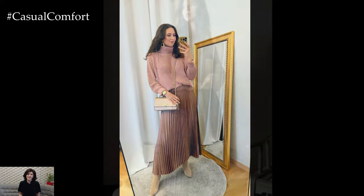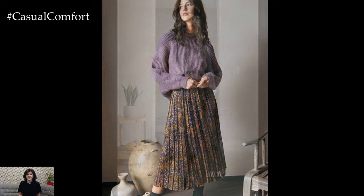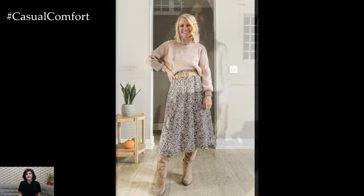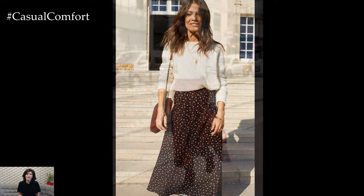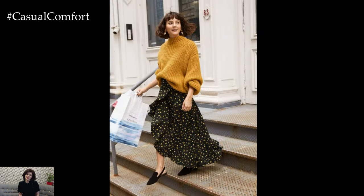One of the key elements to successfully styling a skirt and sweater ensemble is to balance the proportions and textures of the pieces. Choose a skirt silhouette that flatters your figure and complements the style of the sweater. For example, pair a fitted pencil skirt with a chunky knit sweater for a balanced and polished look, or opt for a flowy midi skirt with a fitted sweater for a more relaxed and feminine vibe.